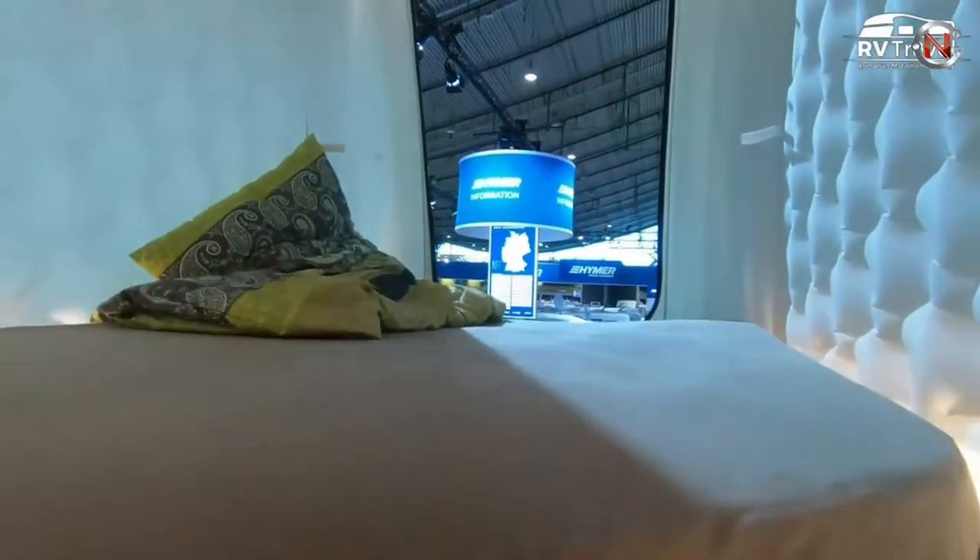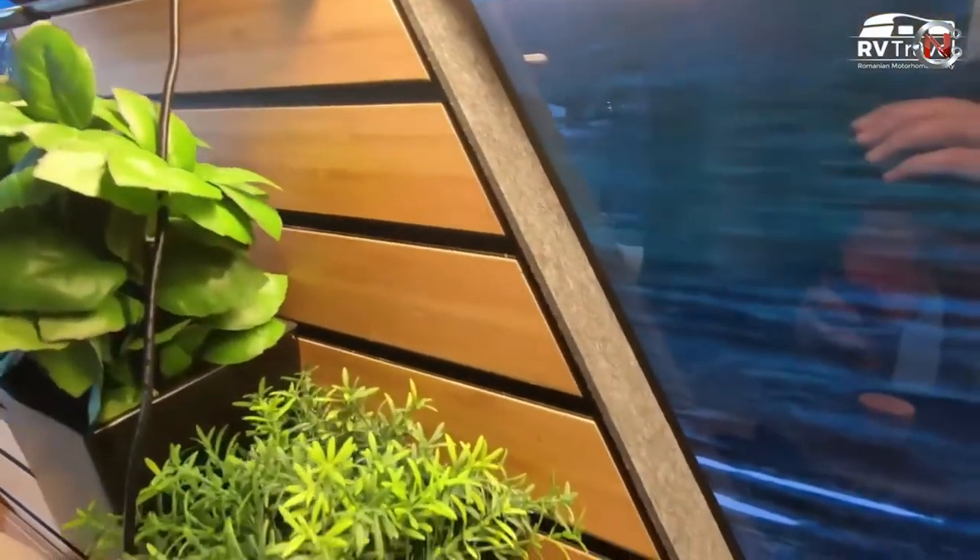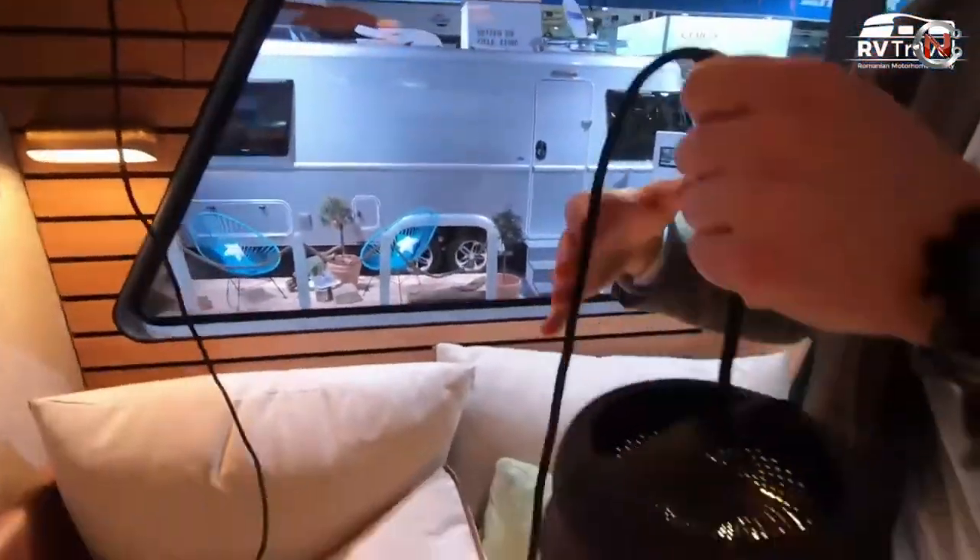The Infinity Screen surrounds the vehicle in glass to give a 180-degree panoramic set of views, and the sleeping space is amazing.